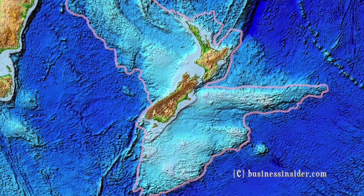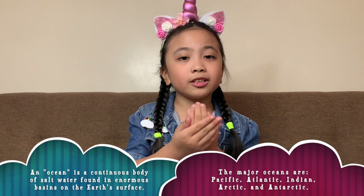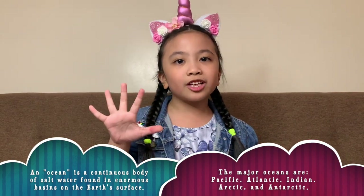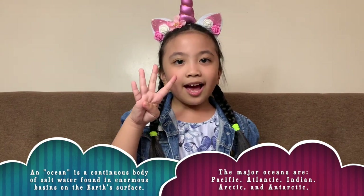Let's talk about oceans. An ocean is a continuous body of salt water and it's contained in enormous basins on the Earth's surface. The five major oceans are the Pacific, Atlantic, Indian, Arctic, and Antarctic. Different countries are found in the continents, and the continents are surrounded by oceans.